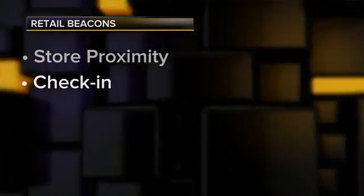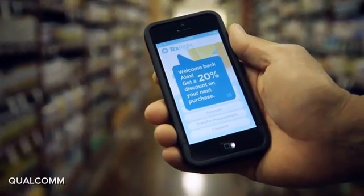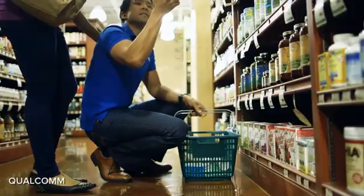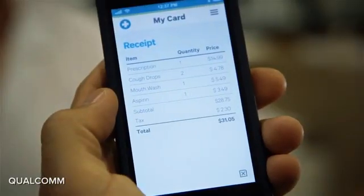Then there's the check-in stage. A beacon just inside the door could trigger a reward for you coming into the store, tailored based on your customer history, and it could also tee up a pre-approved digital payment method for whatever you may buy.